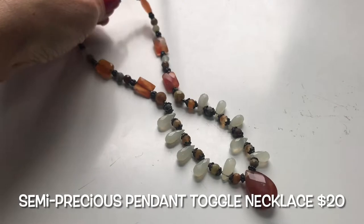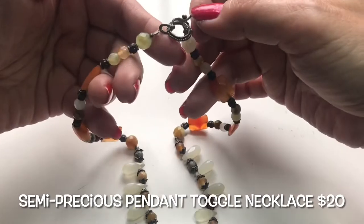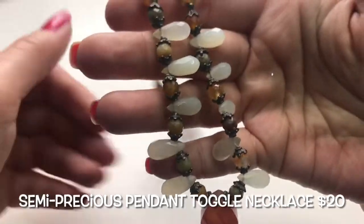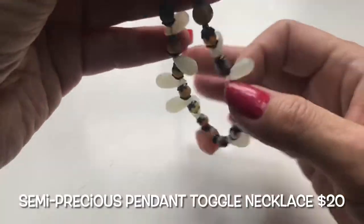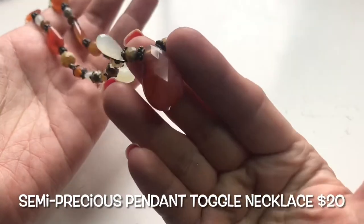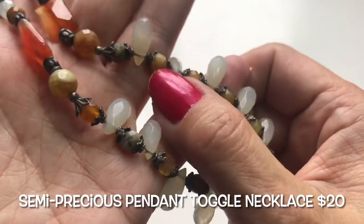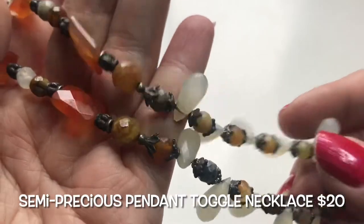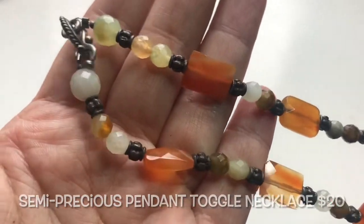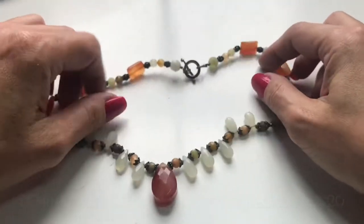This is a very pretty semi-precious necklace with a very awesome toggle clasp and faceted beads with really pretty decorative spacers in between. You have dangly things at the end and a pretty faceted teardrop pendant. I love these colors — these are so pretty. Thank you Gina. I'll test it — yeah, this is a very pretty necklace.